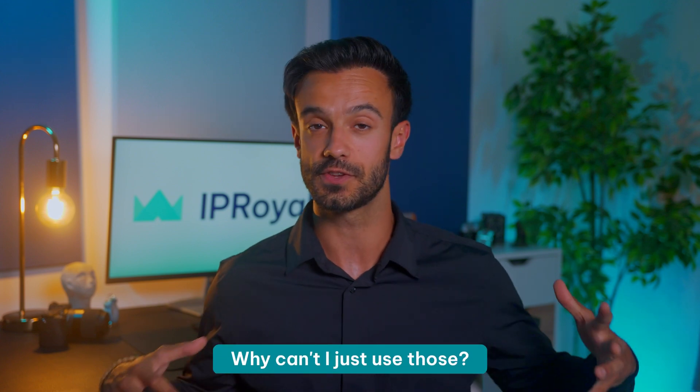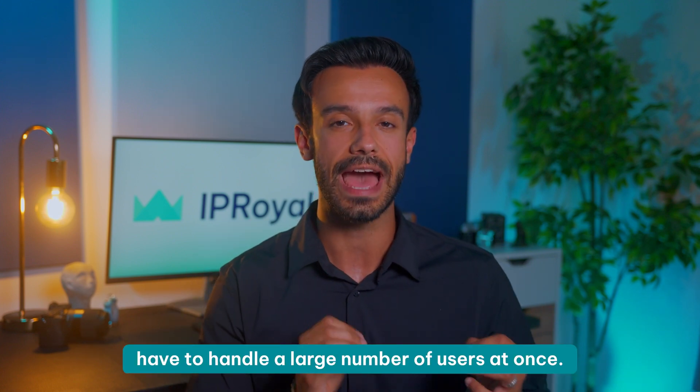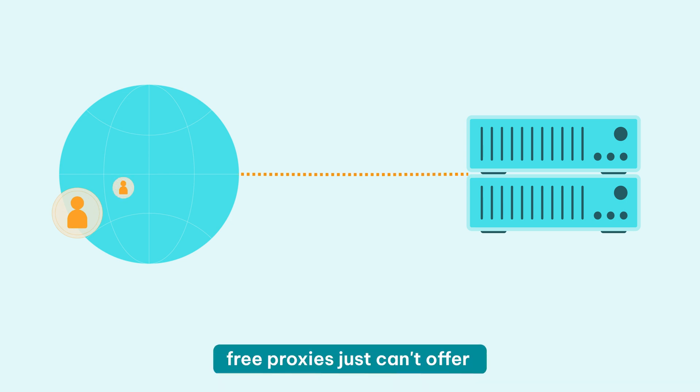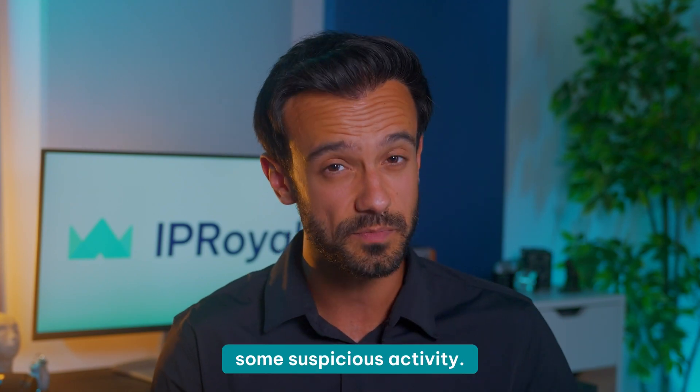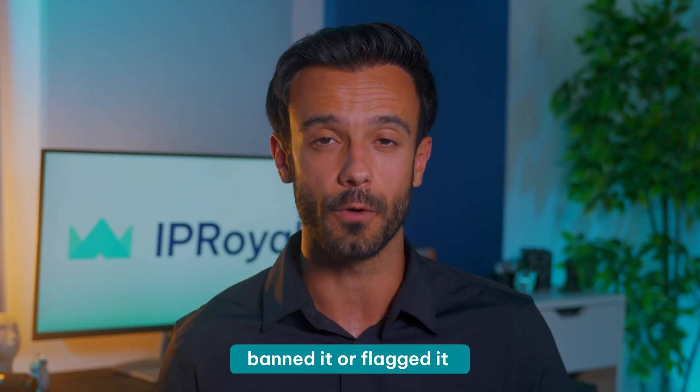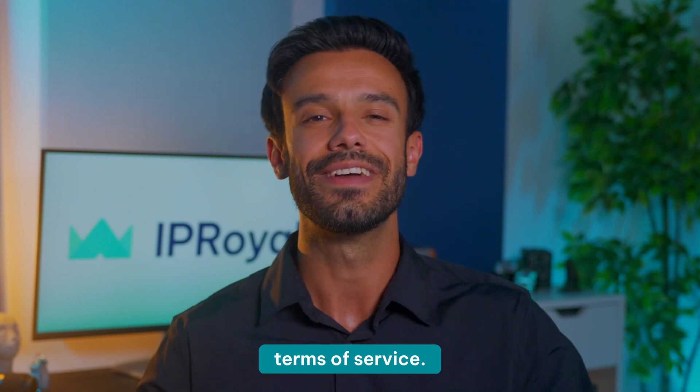Now, there's no shortage of free proxies on the internet, and you might wonder why you can't just use those. There are a few reasons. If you find a free proxy, you can assume thousands, if not millions, of other people found it too. They're available to anyone and often have to handle a large number of users at once. This high load means low bandwidth for each user, so in most cases free proxies just can't offer the speed you need for an enjoyable experience. On top of that, there's a high chance that someone has already used this proxy for suspicious activity. Maybe YouTube already banned it or flagged it for abusing its terms of service — there's only one way to find out, and it's way too risky.